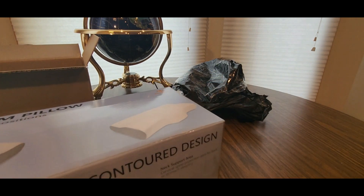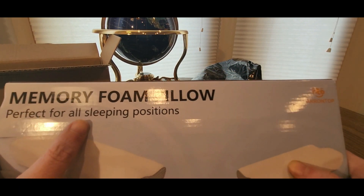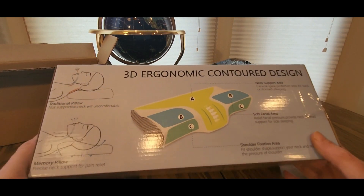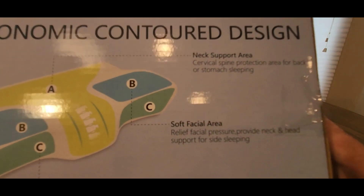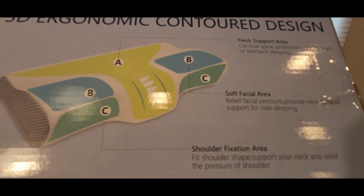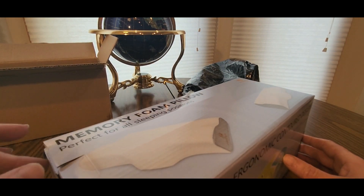Oh yes, Aaron Top — check them out! I believe this is on Amazon. They have memory foam pillows perfect for all sleeping positions. 3D ergonomic contour design — look at that: A, neck support; B, soft facial area; C, shoulder fixation. Whoa, this is definitely going to help.